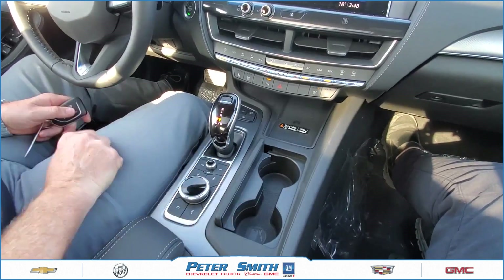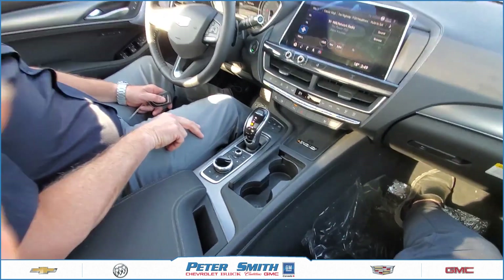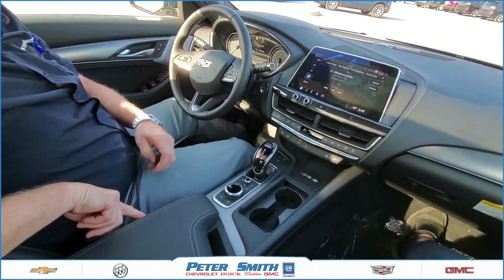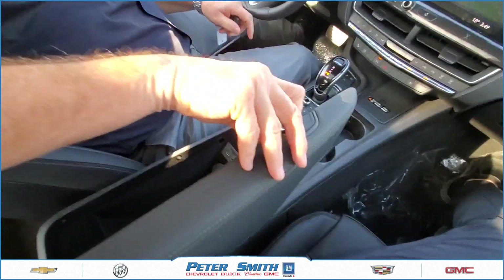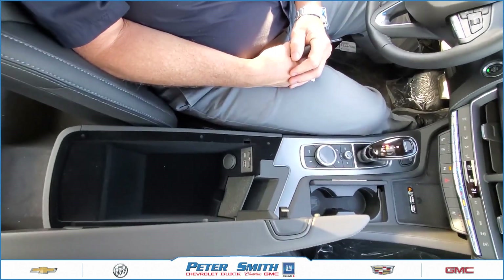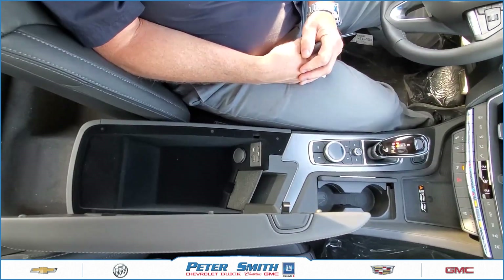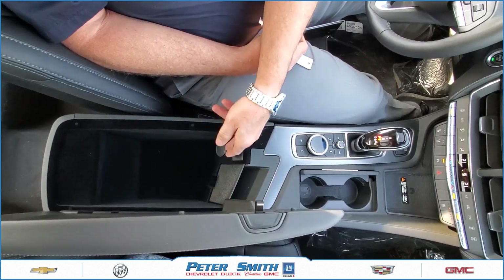In the center console we've got cup holders that are hidden away. You'll see brushed aluminum and French stitching all along the center console. There is an access button on the inside that lifts up to reveal a very deep and cavernous center console with USB plug-ins, SD card plug-ins, lightning charge, and a regular power plug-in as well.